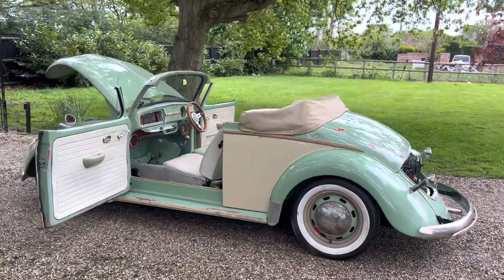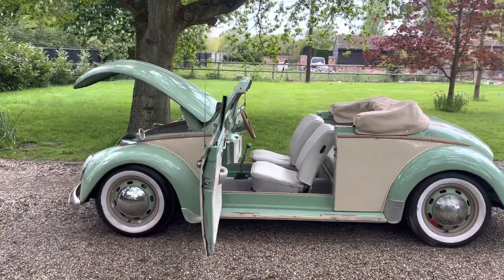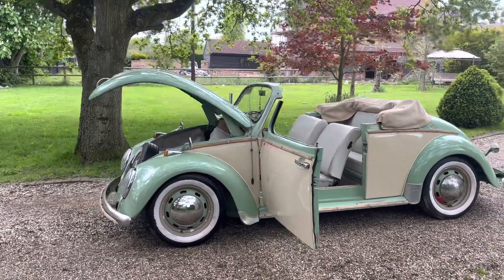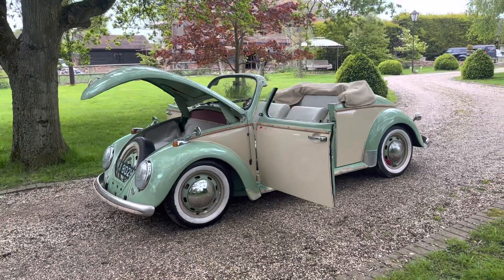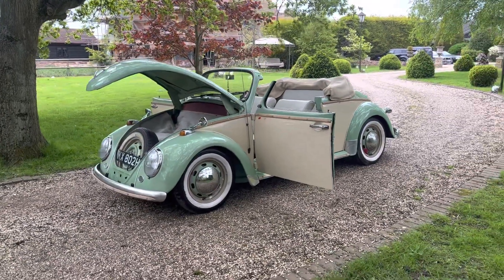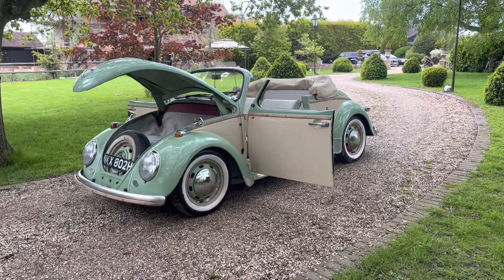She starts and runs absolutely superb. All the lights work, indicators work, wipers work, the speedo works, the fuel gauge works. She's tax and MOT exempt as well.